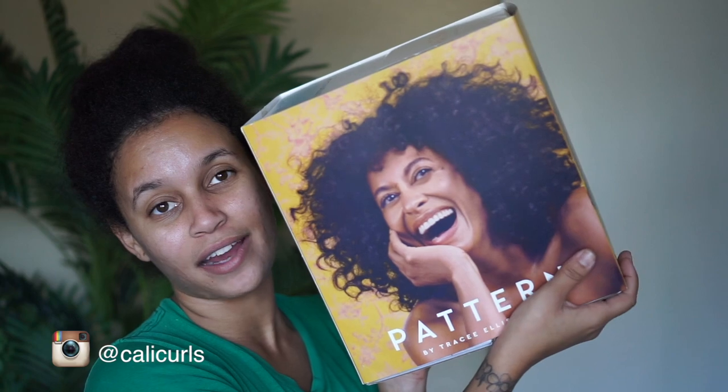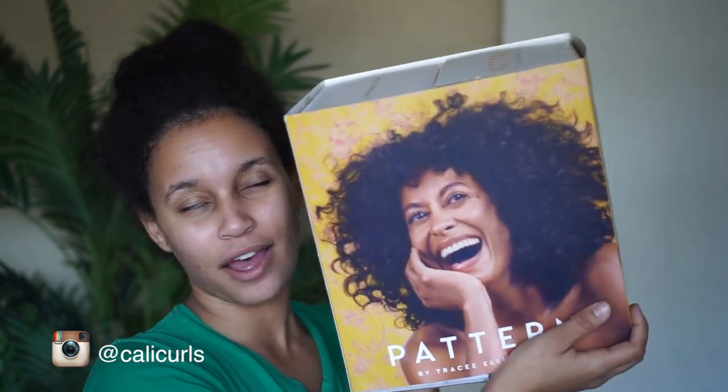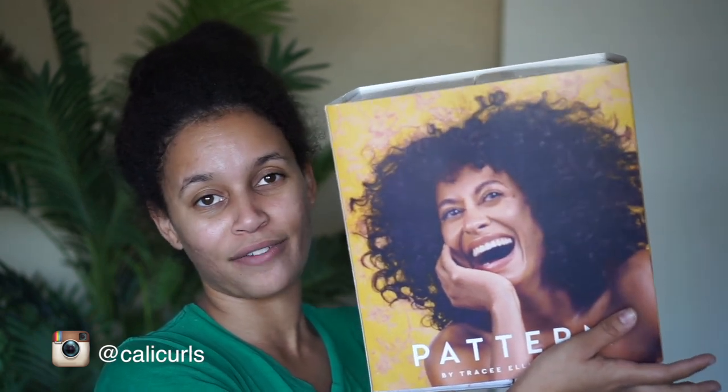I have gotten the entire collection from Pattern Beauty. This is by Tracy Ellis Ross. I love her in Girlfriends, I love her in Blackish.